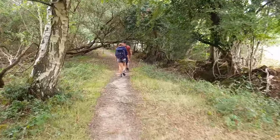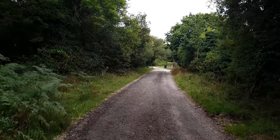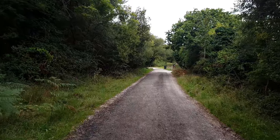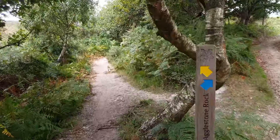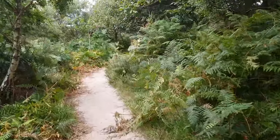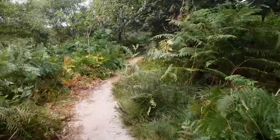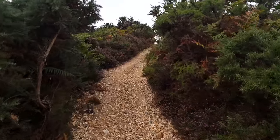Having quickly left the houses of Studland behind me, I'm already out into the countryside on the edge of Studland Heath National Nature Reserve. A left turn takes me up into the heathland and along a meandering path through gorse and heather to reach one of the most spectacular inland natural features in Dorset — the Agglestone, a 400-tonne sandstone boulder.